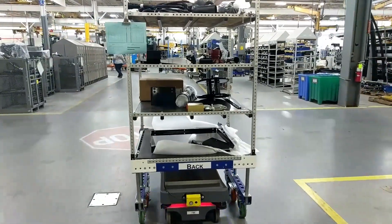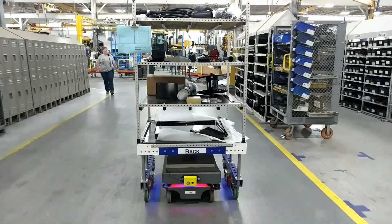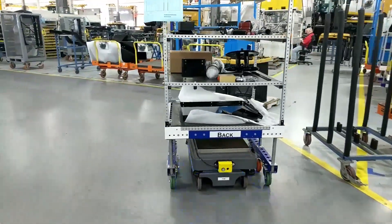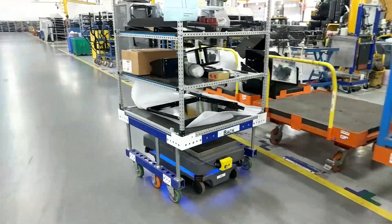The MIRs are used to deliver parts to the production line where needed. When the assembly line advances, the MIRs are triggered to leave their charging stations, pick up a designated cart of parts, and deliver it to the designated assembly area where it is needed, as you see here.